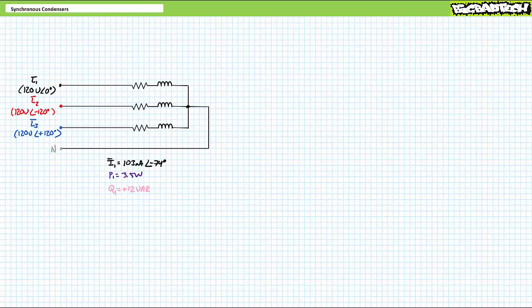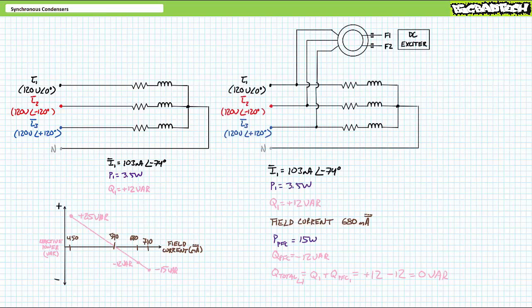I would suspect we need to slightly overexcite the rotor to supply an equivalent amount of negative reactive power. When we bring the synchronous condenser in parallel to the load, each load continues to consume the same amount of positive 12 VARs of reactive power as previously. When we increase field current to approximately 680 mA DC and slightly overexcite the rotor, each winding of the synchronous condenser consumes roughly 15 watts of real power accounted for friction, yet supplies roughly negative 12 VARs of reactive power.